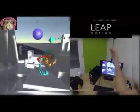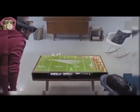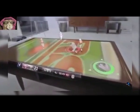34. Football Holographic. Extends football games beyond your existing screen.